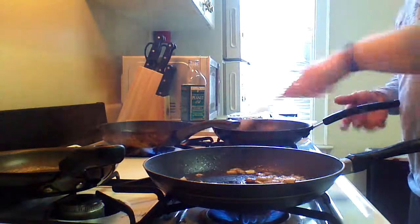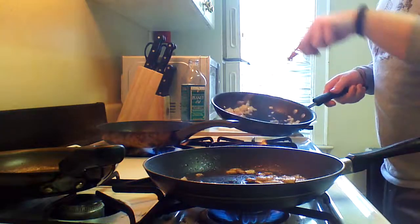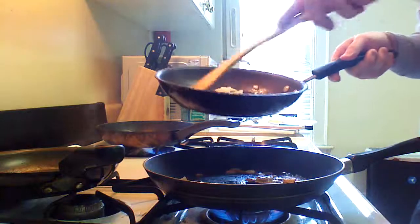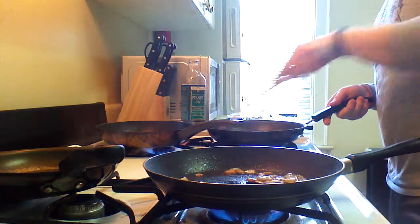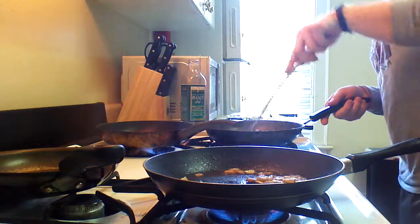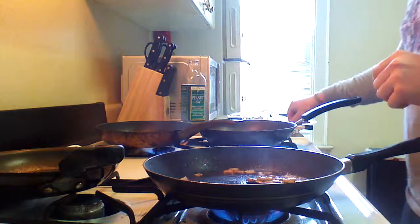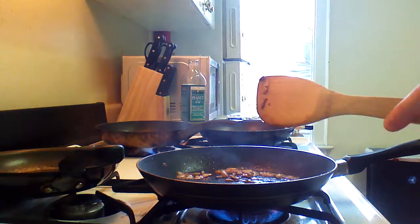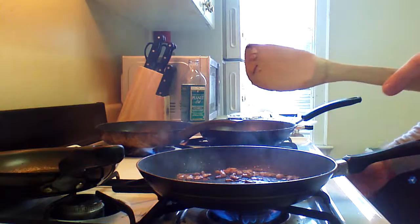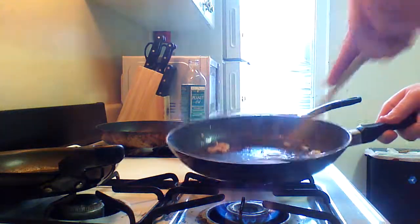If I continue to caramelize these, you start getting that rich brown color that everyone seems to enjoy in caramelized onions. I'm going to turn on the heat now so I can have a little bit more control.